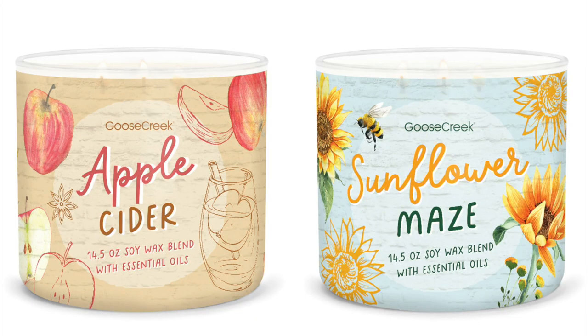Next up we have two more of these really cute jars. I love these jars. We have Apple Cider, which is a repackage — this one is spiced apple, warm cider, cinnamon, and harvest spices. That's a good one. And then Sunflower Maize, which is sweet persimmon, soft apple, blooming sunflower, and mixed woods. Those sound amazing.